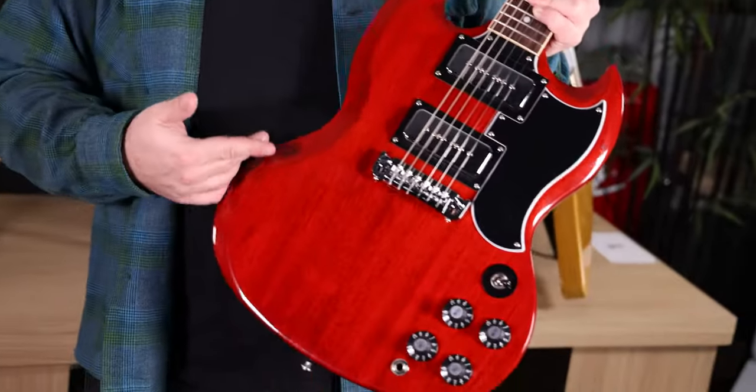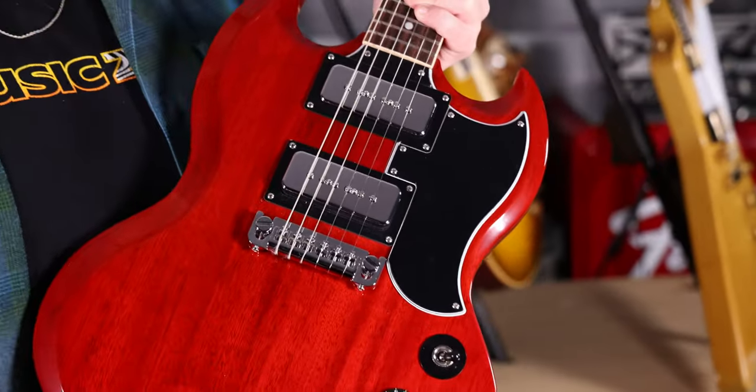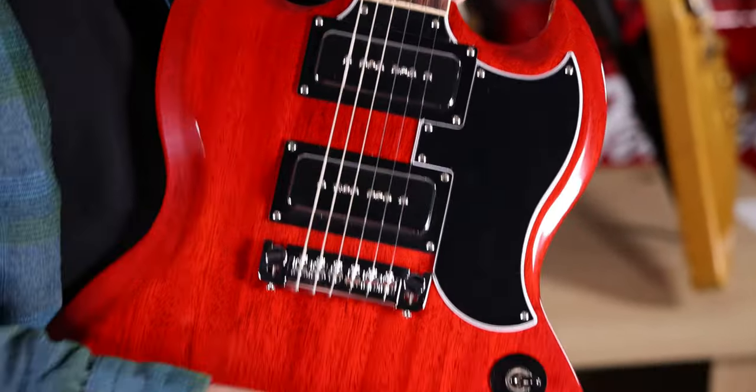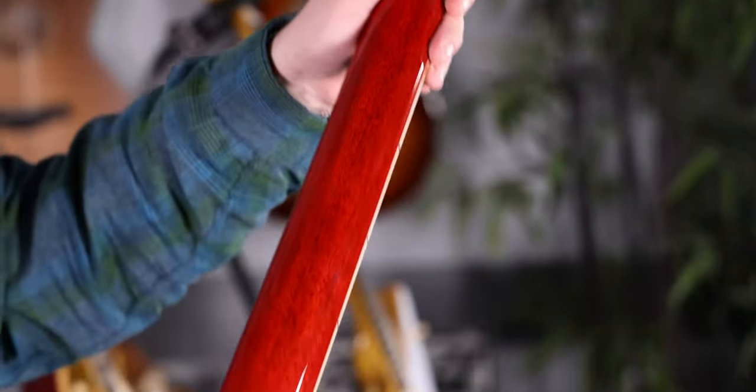Next up, one of our best sellers for 2022 — this is the Tony Iommi SG Special from Gibson USA. If you're looking for a USA production guitar that still has all the Tony Iommi tone and looks, this is it. Chrome covered P90s with chat knobs, Grover tuners on the back with Tony's signature. It's one of the coolest guitars ever. Grab it now.